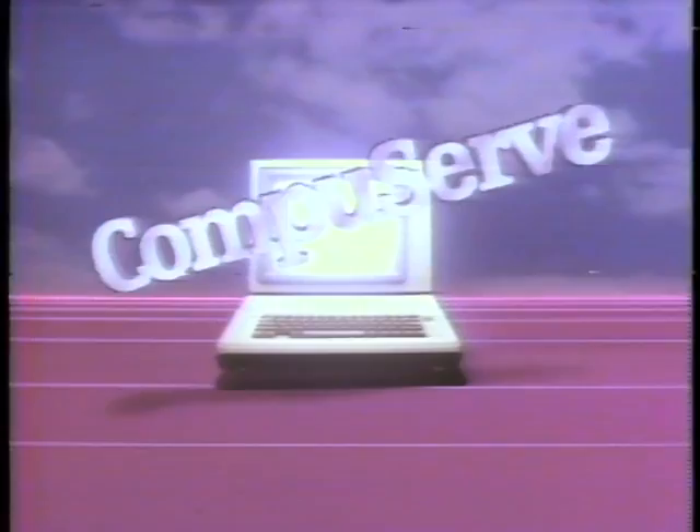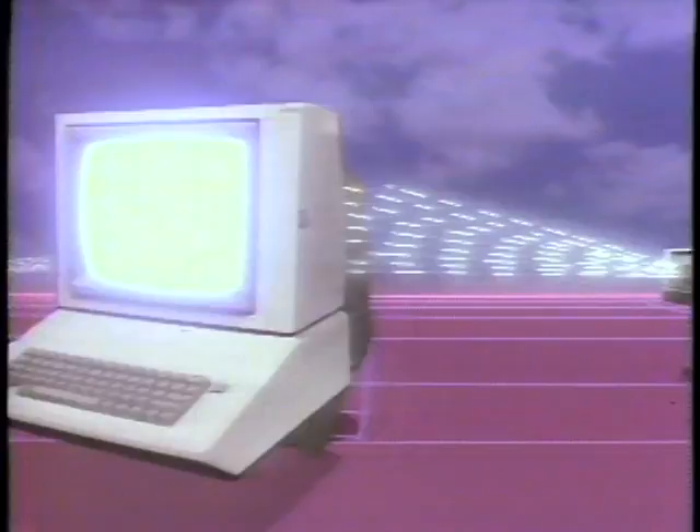The Computer Chronicles is made possible in part by CompuServe, featuring an online reference library, Wall Street reports, at-home shopping, airline reservations, games, and hundreds of other services. CompuServe, helping people get the most from computers.